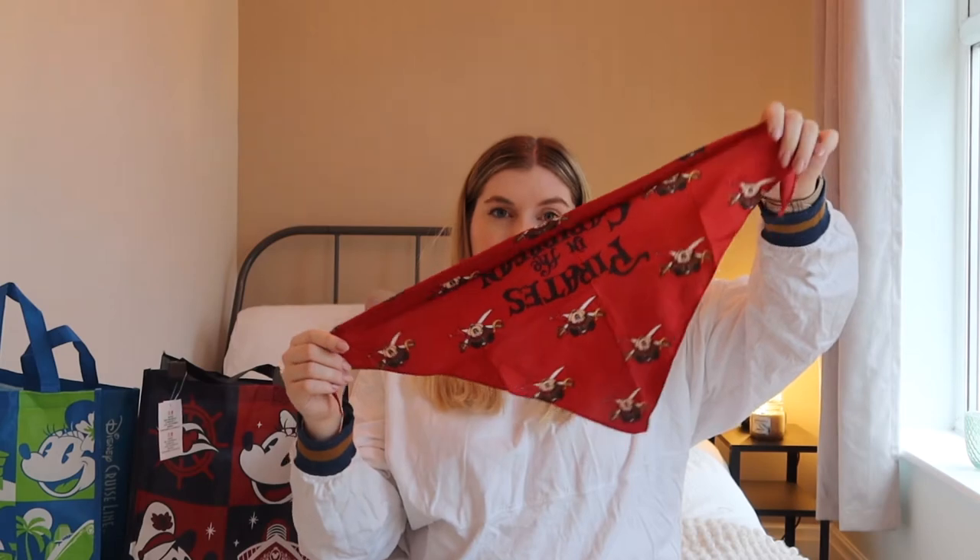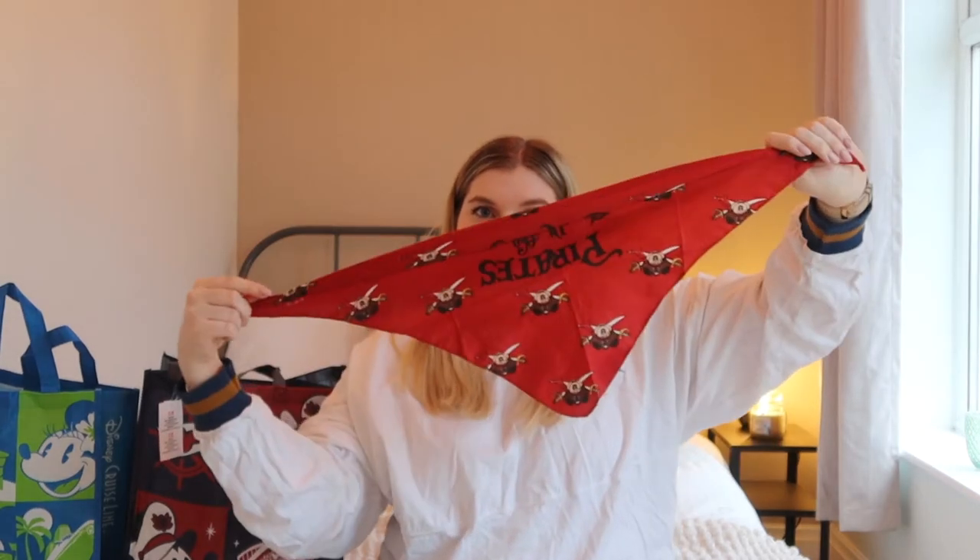Because we did a cruise around the Caribbean area from America, we got the Pirates of the Caribbean bandana. We got that at the dining table this time — it used to be given in your stateroom. This is similar to how they did it with the Frozen necklace on the Magic back in 2019. They seem to have started doing the bandanas at dinner now as well, so if they're not in your room, they'll be at dinner.